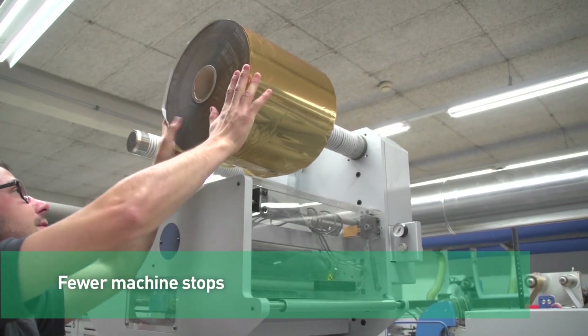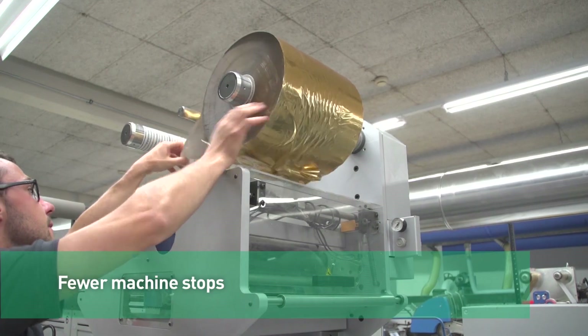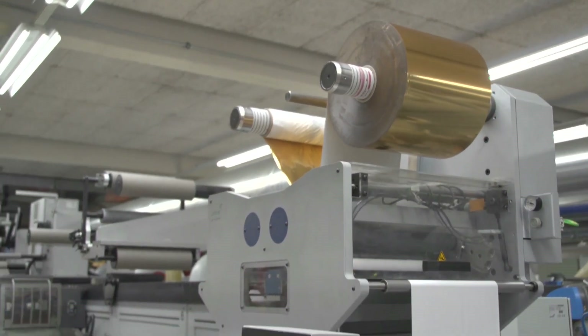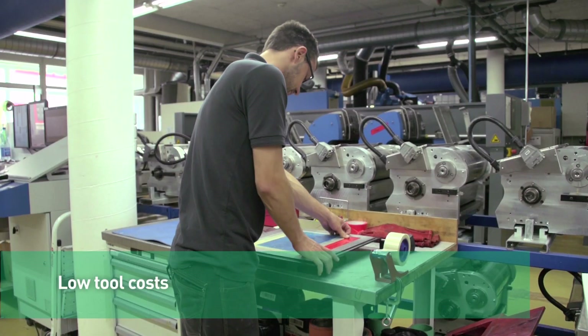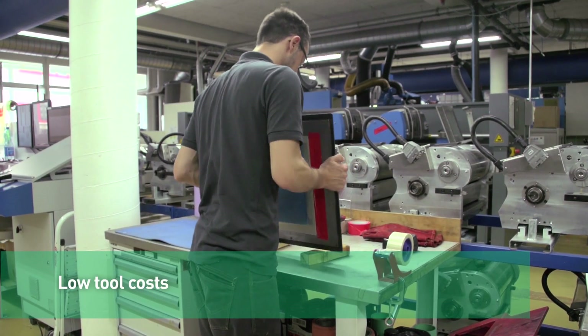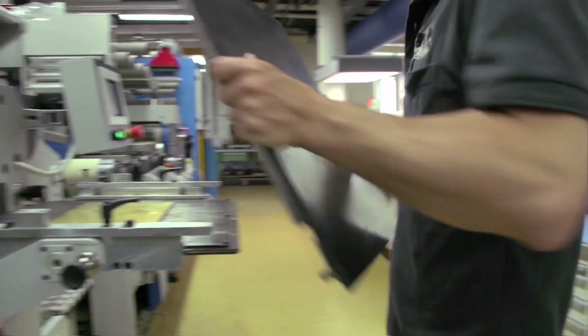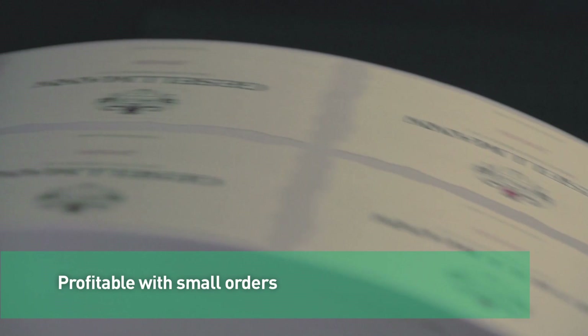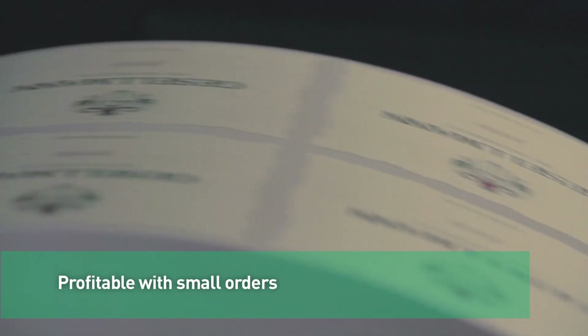400 mm foil diameter and foil savings ensure less machine stops. Additionally, the costs for flat tooling are significantly lower. The tools are smaller and readily available, making even low volume jobs profitable.